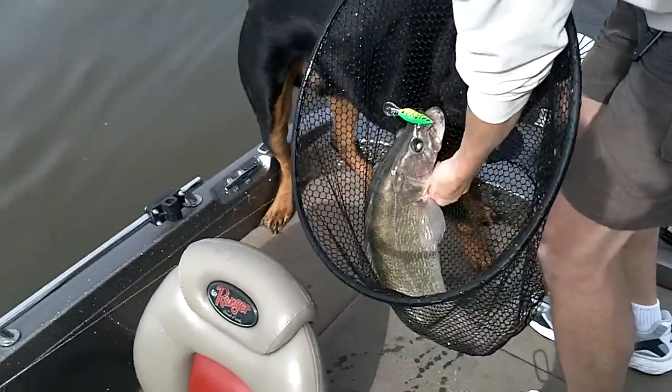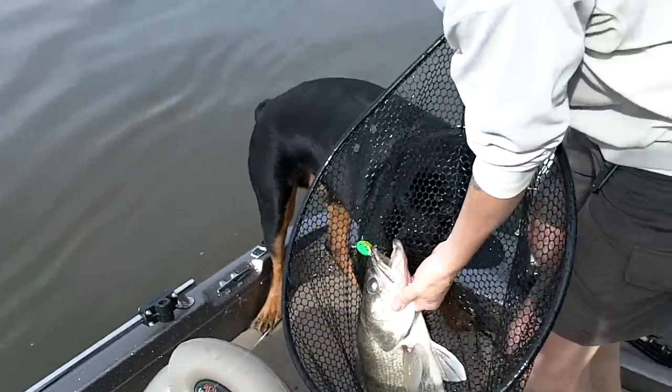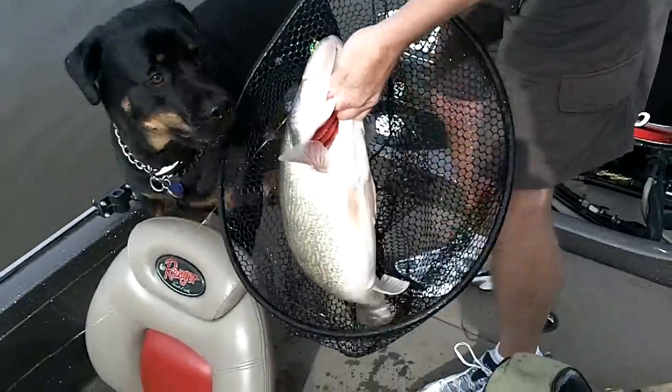There's a good solid eight, nine pounder. Get out of here, Brute!